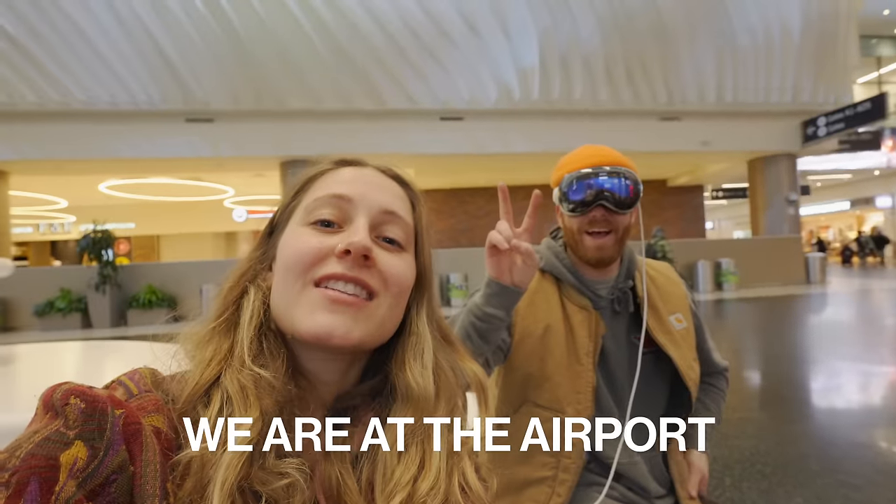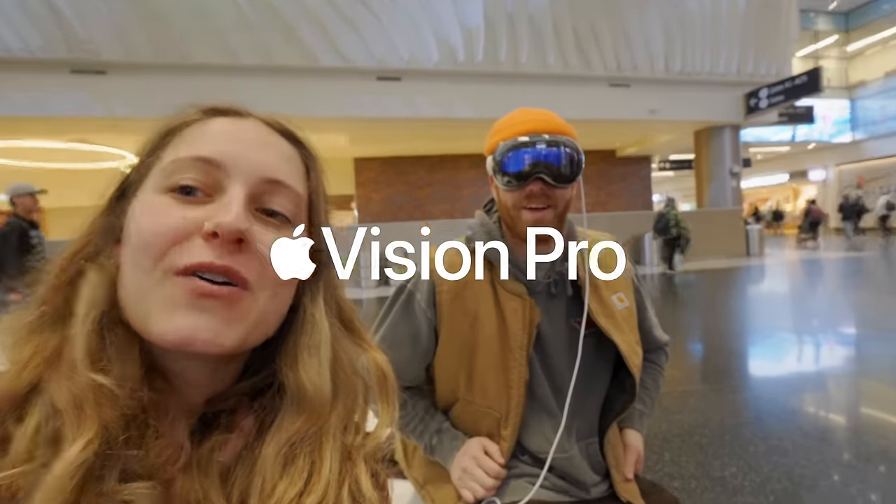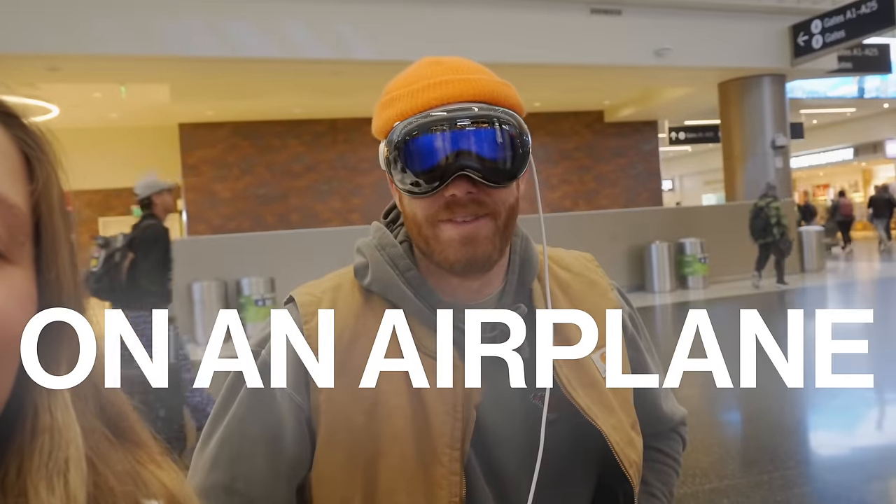What's up everybody, Caitlin with Gravel here. Today we are at the airport and we are taking the Apple Vision Pro on an airplane. We're gonna do it — 30,000 feet. Let's go.